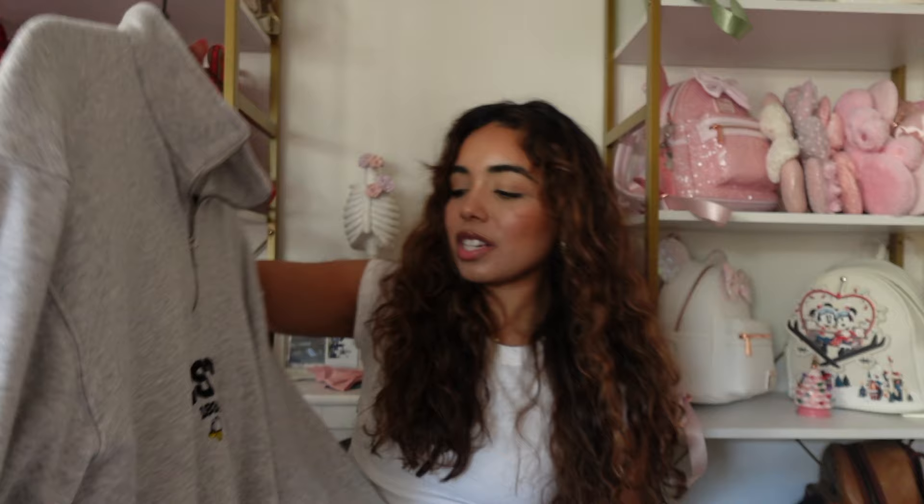Here's another H&M sweatshirt — it's a quarter-zip with a little Donald Duck patch logo. It's super subtle Disney and I believe it's actually from the men's section, but I really love this one.